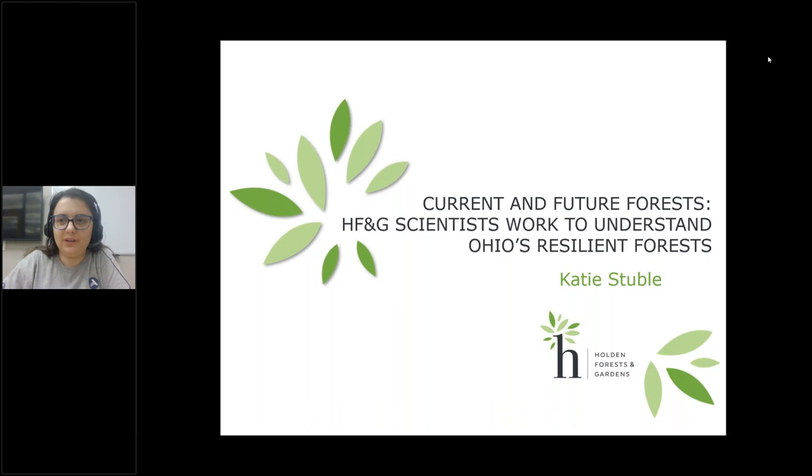Good evening, everyone. Hopefully people got to go outside and enjoy some sunshine after the snow yesterday. I'm Heather Boykman, an AmeriCorps member with Chagrin River Watershed Partners. This webinar is being recorded and will be available on our YouTube page and also on our education page, probably tomorrow late afternoon.